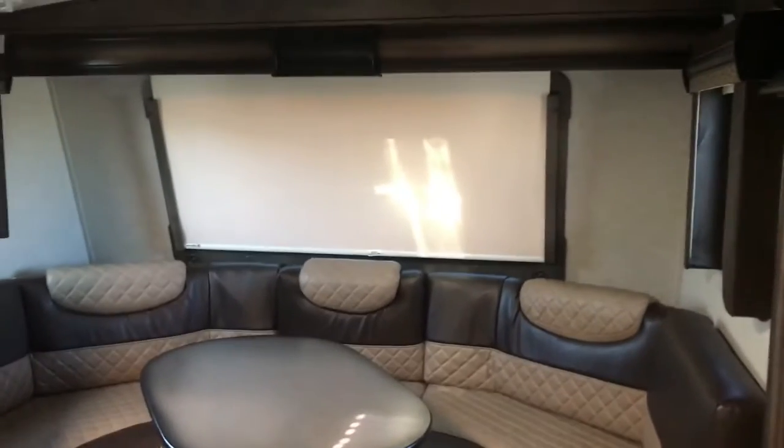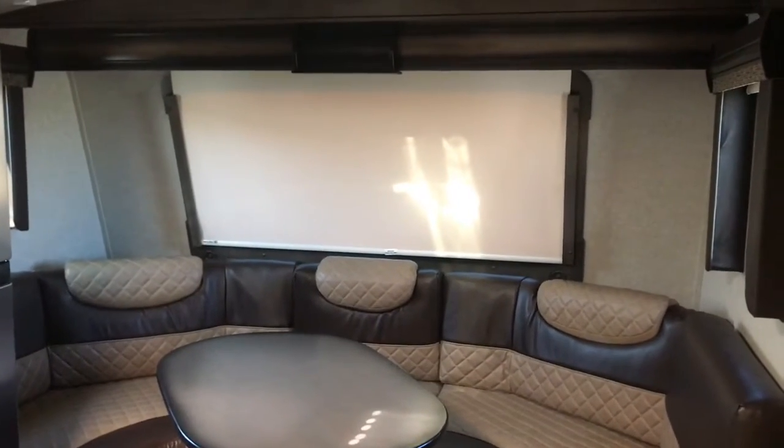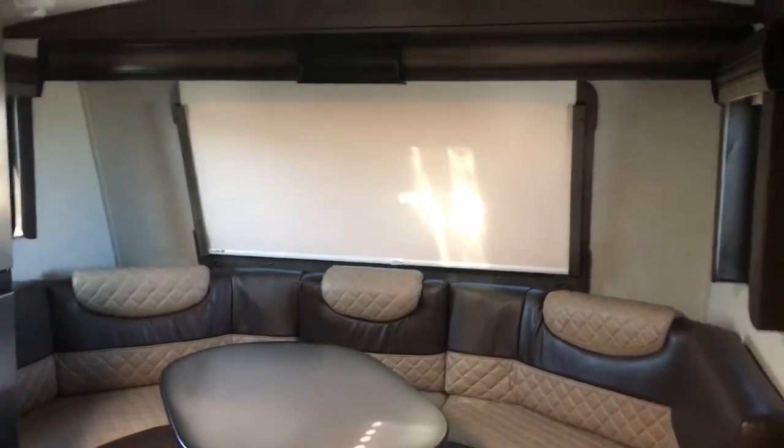You'll also notice that behind that screen, which is motorized by the way, is a front cap window, which is pretty cool.